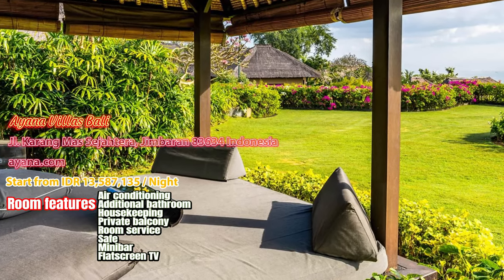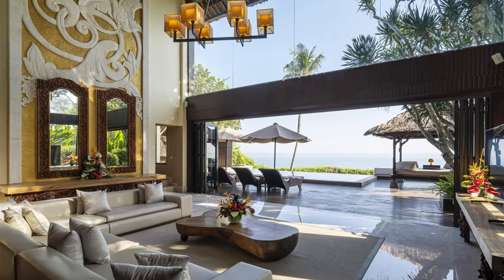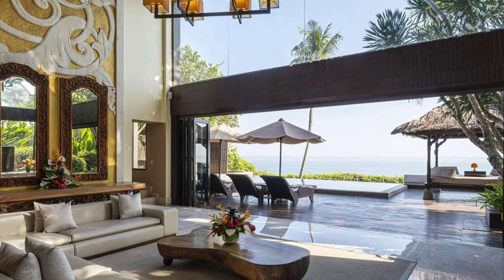4. Iyana Villas Bali. This breathtaking clifftop sanctuary above Jambaran Bay offers unrivaled views of Bali's majestic sunsets and the Indian Ocean.